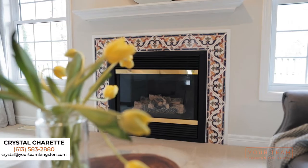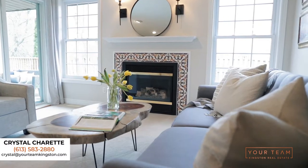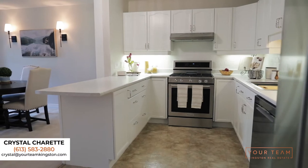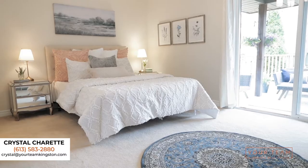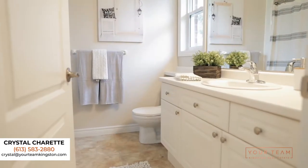This semi-detached home has 1,444 square feet fully finished. It's fully open concept living with a bunch of natural light. It has three bedrooms — two bedrooms up and one bedroom down — and three full baths.